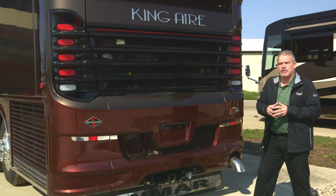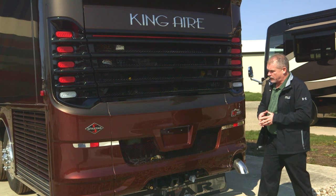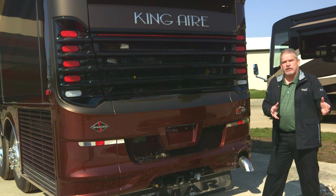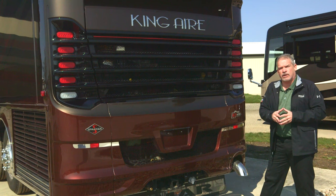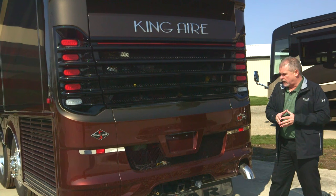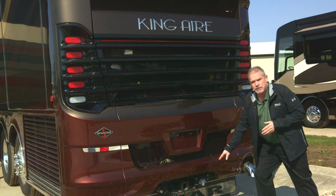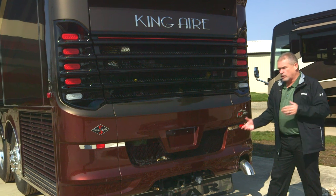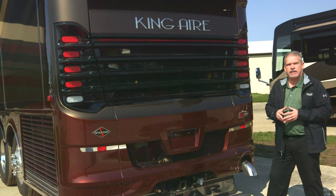A lot of those same features we talked about on the other products are going to be standard on the King Air as well. You've got 20,000-pound towing capacity and an auxiliary air system so you can tie into it from the tow vehicle. You also have the option for camera select so if you have a stacker trailer you can hook those cameras into the coach and view them on the front dash monitors.